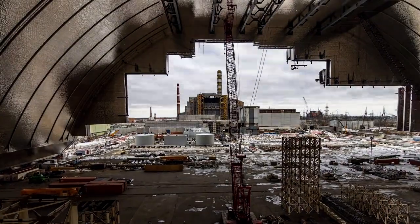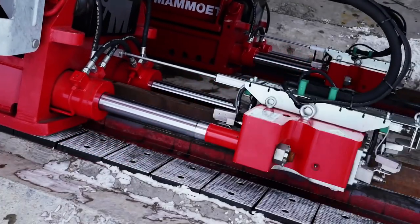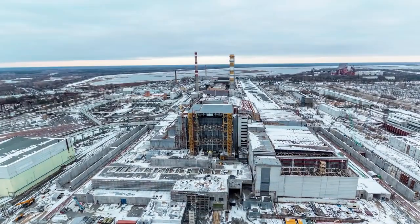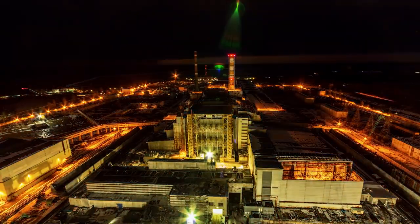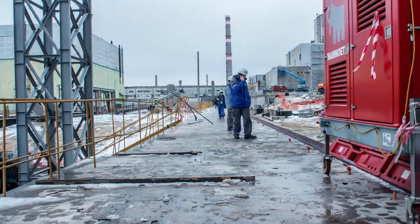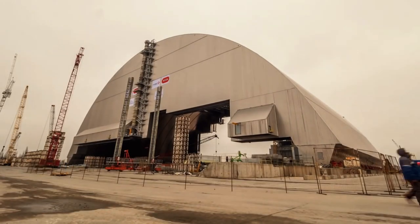Building both sarcophagi wasn't a walk in the park. According to the BBC, workers assembled the original sarcophagus in shifts lasting five to seven minutes each, because longer shifts might have actually killed them instantly — this instead of dying a long, painful, agonizing, cancer-ridden death much later in life.